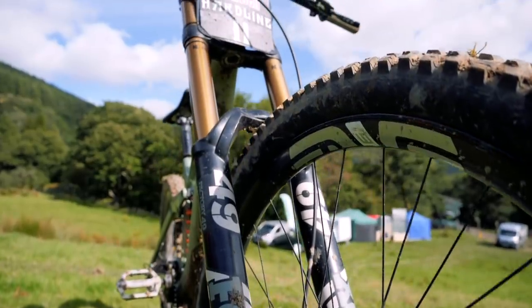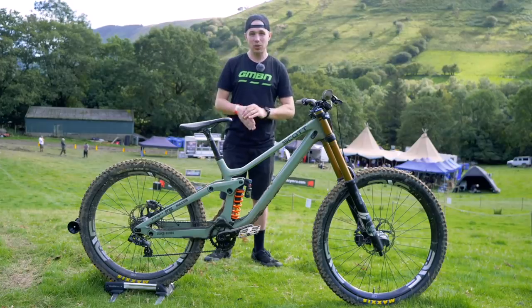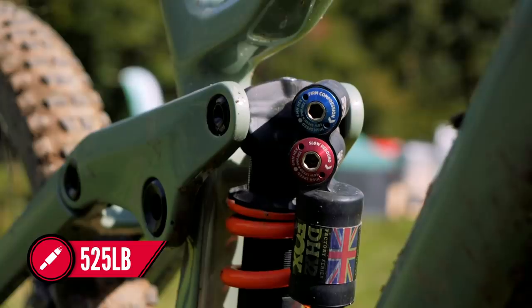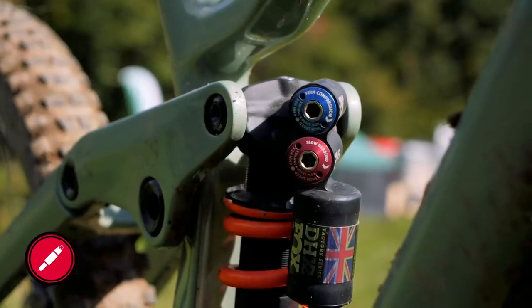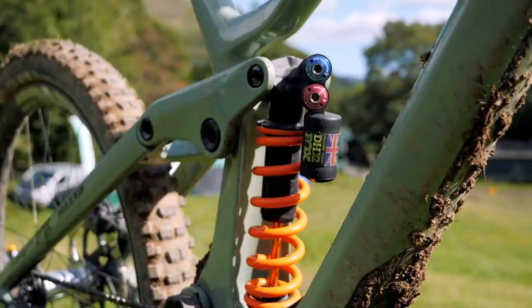Brendan is running the Fox 49er with the Grip2 damper, coupled to a DHX2 coil with a 525-pound spring. This really seems to be quite a common combination, with a lot of riders sticking to coil for the sensitivity but also to handle the hard hits.